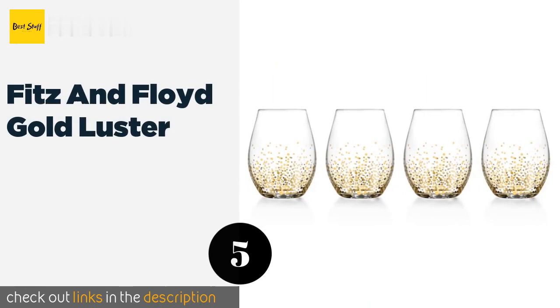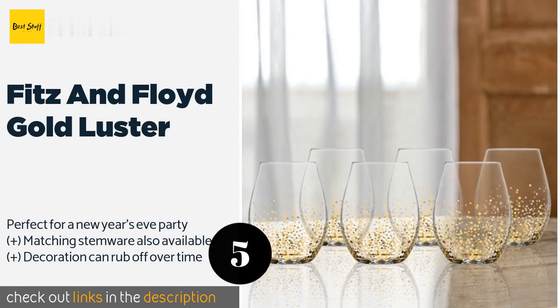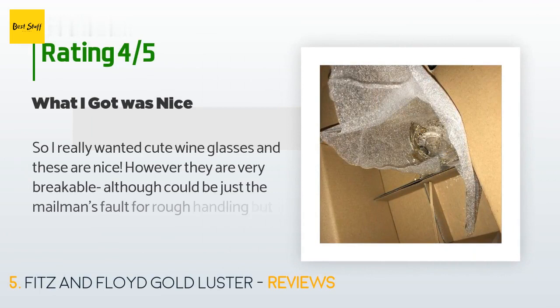The next product is the Fitz and Floyd Gold Luster. The Fitz and Floyd Gold Luster adds a bit of sparkle to a beverage — their shimmering patterns are at their best when accompanied and accentuated by the rising bubbles in champagne or prosecco, and they have a generous 20-ounce capacity. This product is available on Amazon for $49 and is rated 4.2 stars from 75 customer reviews.